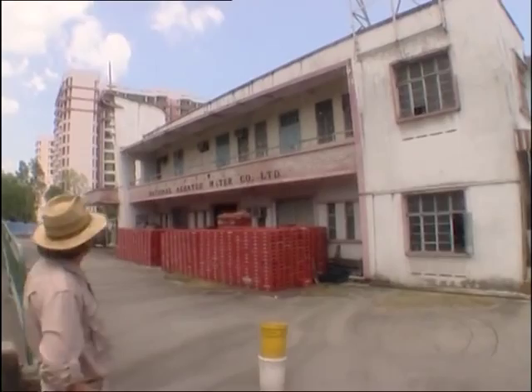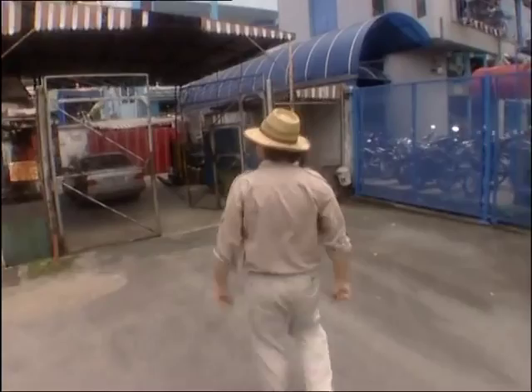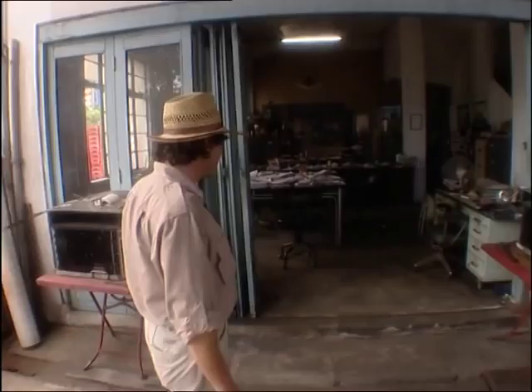The National Aerated Water Company Limited. Sounds fascinating. Has Julian been out in the sun a little too long, I wonder? He's taken us to a lot of fascinating places, but I'm yet to be convinced that this is one of them. Let's give him the benefit of the doubt, shall we? Now this is something really extraordinary — the pre-computer office. Look at all that paperwork.